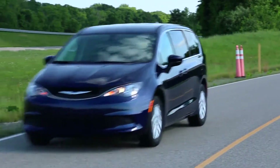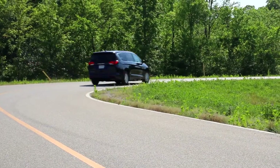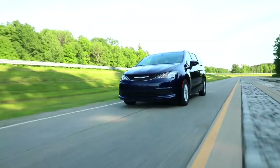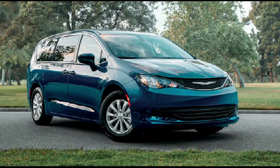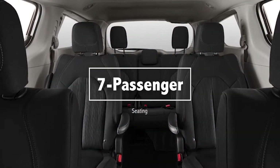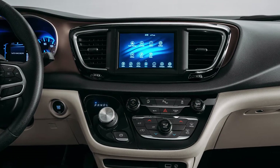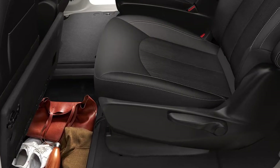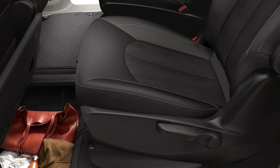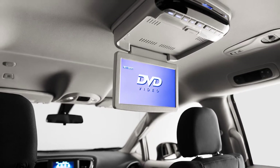And despite this new minivan's entry-level status, it's not to be considered stripped down to the bare bones. Offered in three trim levels, including the Base L, LX, and the fleet-only LXI, the Voyager features standard premium cloth seating for seven and a seven-inch Uconnect audio system with Apple CarPlay and Android Auto smartphone integration. The LX includes second-row easy-slide bucket seats and can be equipped with an available rear seat DVD player.